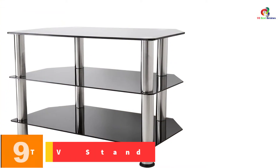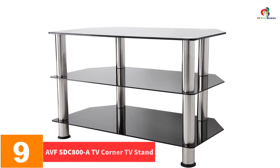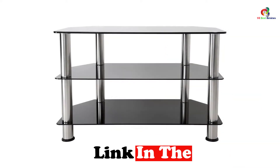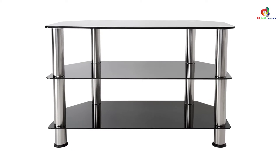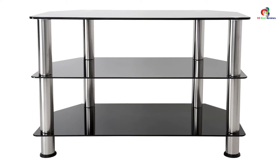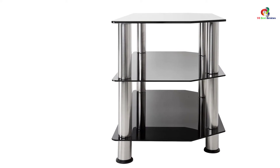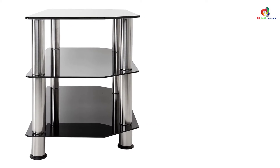Moving on at number 9, we have the AVFS DC-800A Corner TV Stand. It has an impressive elegance which keeps your house perfectly cool. It holds TVs with up to 88 pounds of weight capacity and has three shelves to help keep all your media accessories well-organized. The middle and bottom shelves are made of tempered glass and hold a weight capacity of up to 44 pounds. The open shelves provide ventilation to prevent overheating of your devices. The legs are silver while the shelves feature black tempered glass, and it is easy to assemble with no professional help required.